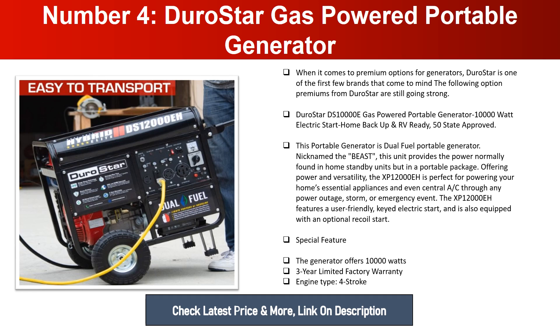Offering power and versatility, the XP12000EH is perfect for powering your home's essential appliances and even central AC through any power outage, storm, or emergency. It features a user-friendly key electric start and is also equipped with an optional recoil start. Special features include 10,000 watts, a three-year limited factory warranty, and a four-stroke engine.